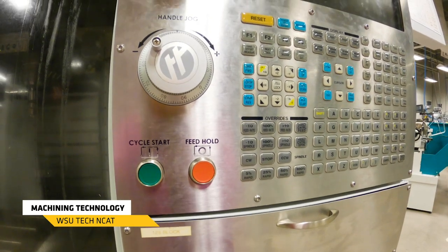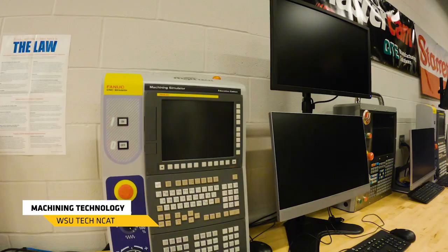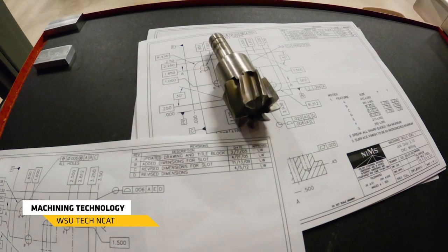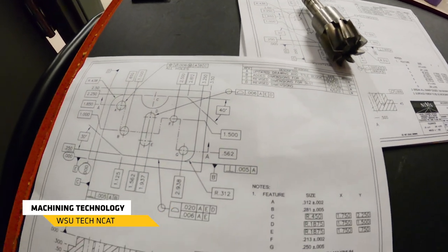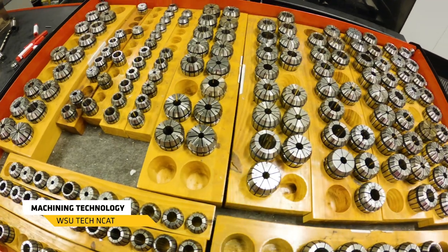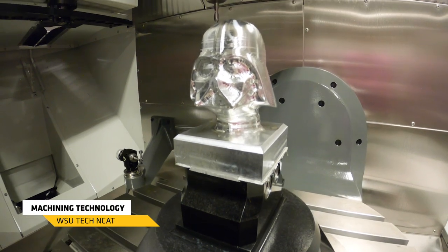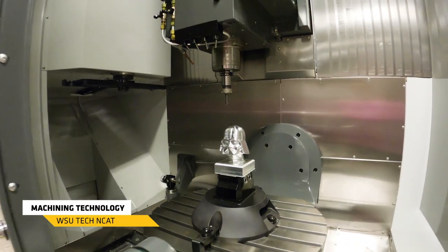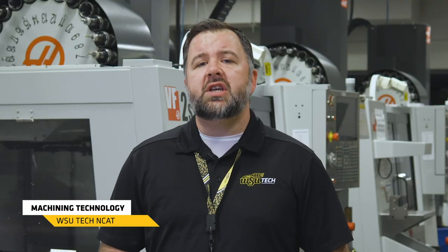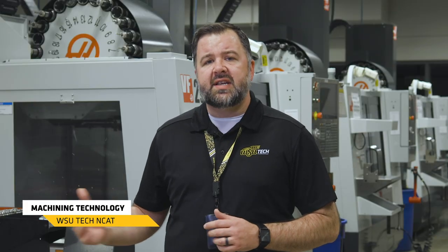Inside the machining program we also have a short stop-out with CNC operation. That's going to teach you how to input material into the CNC machine and how to operate it through your shift — doing tool changes and fluid changes, making sure that machine is working properly. After that one-semester program, there is a one-year technical certificate covering programming and coding of these machines. Finally, we have a two-year associate degree program covering manual machining, CNC operation, and CNC programming.